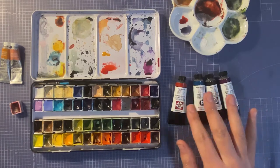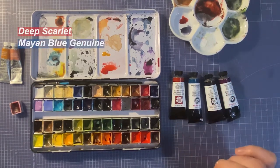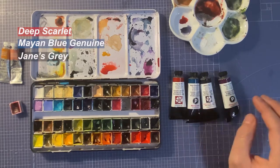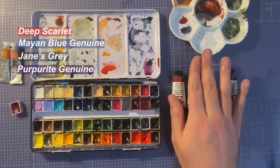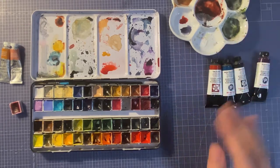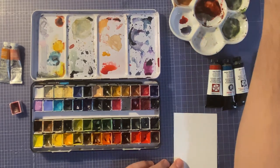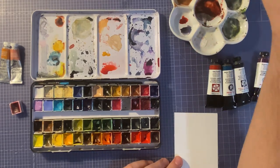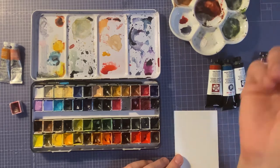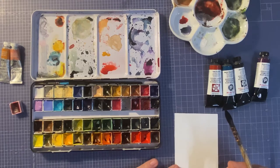Before we begin, here are four new colors I got: Daniel Smith Deep Scarlet, Mayim Blue Genuine, James Grey, and Purpureye Genuine. I've got them in bigger tubes, so we're going to swatch those real quick. I'm finishing up at the studio today and just want to wind down.